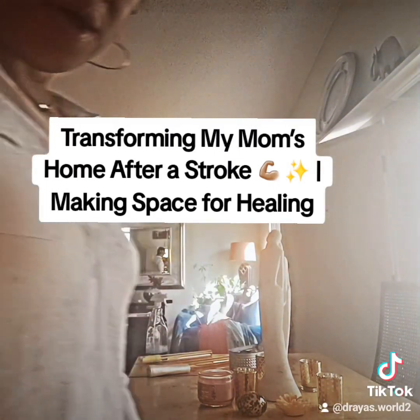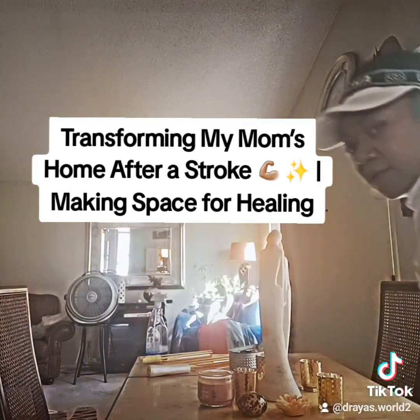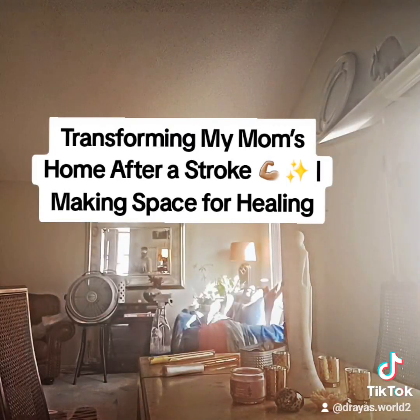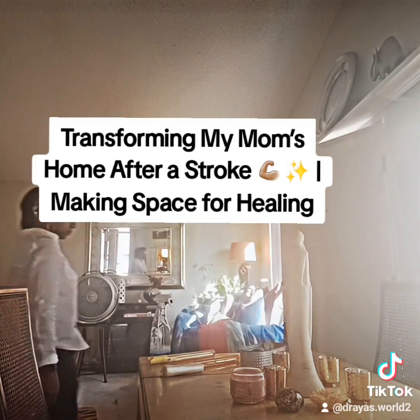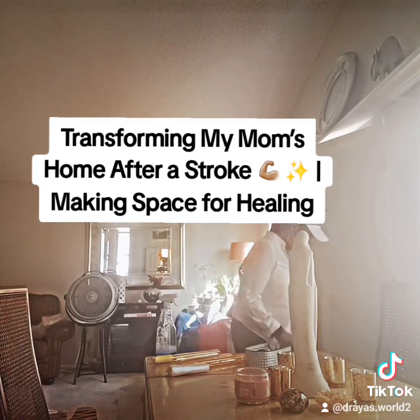I'm making more room for my mom to walk. This is actually my first 'clean with me' video — it's actually pretty cool to me. I may do more of these. It's actually kind of fun.